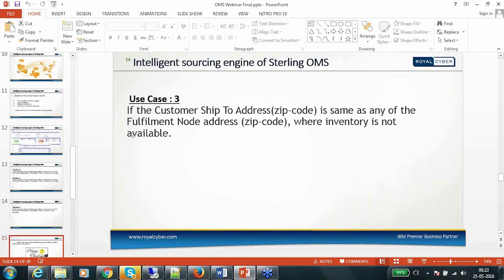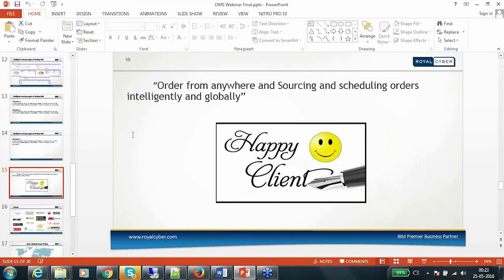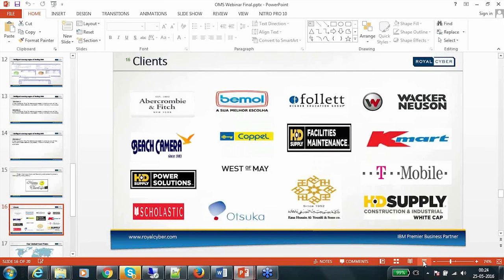To summarize: Sterling Order Management System's sourcing engine allows you to order from anywhere, sourcing and scheduling orders intelligently and globally. The sterling sourcing engine is so intelligent that it fulfills orders globally. We'll now take any questions — you can send them via the chat window or email us at info@royalcyber.com.